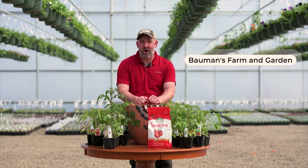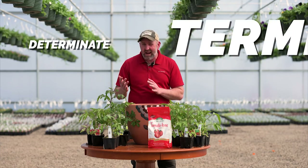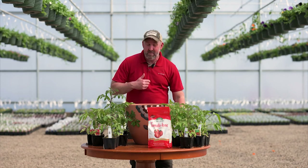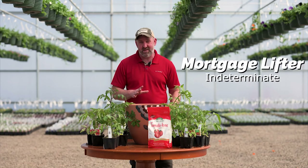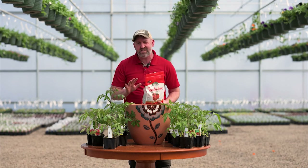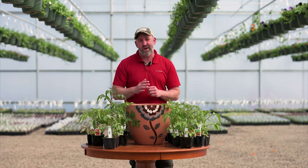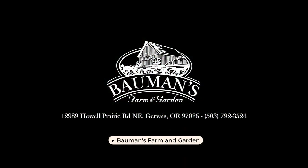I'm Brian Bauman from Bauman's Farm and Garden. We grow lots of different varieties of tomatoes, and it can be hard to figure out which is right for you. Start by deciding between a determinate or indeterminate tomato. A determinate tomato like 'Oregon Spring,' developed at Oregon State University, produces all of its tomatoes at once — a nice big bountiful batch. An indeterminate like the heirloom variety 'Mortgage Lifter' produces giant tomatoes throughout the summer so you don't have to deal with them all at once. When planting, use Tomato-tone — about three tablespoons at planting. It's an organic fertilizer that helps your tomatoes. Here's a tip: stop fertilizing around the 4th of July to start stressing them out and getting them ready to produce lots of tomatoes. Come out to the farm and we'll help you pick the perfect tomato plant.